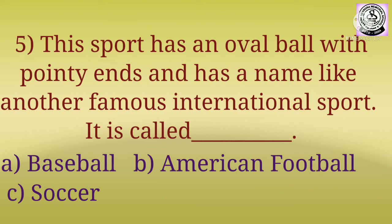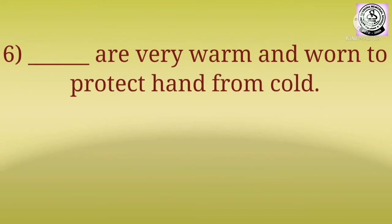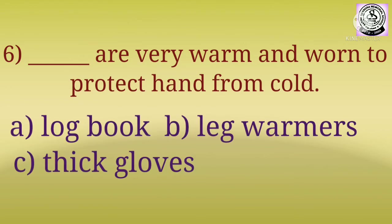Question number six: dash are very warm and wound to protect hands from cold. The options are: A) Log Book, B) Leg Warmers, C) Thick Gloves.